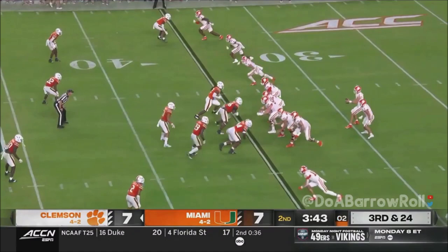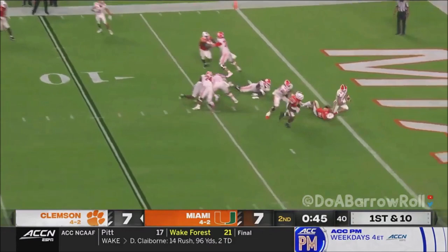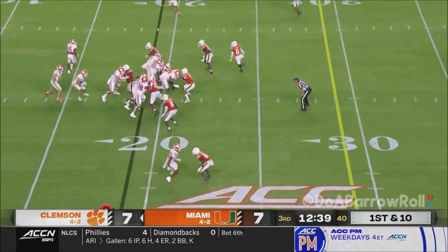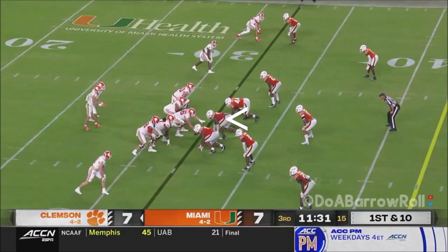Miami rushes for Klubnik, loads, throws, and you reset at halftime. Miami brings pressure, Klubnik will be sacked. Klubnik hands to Shipley, just lowers his shoulder — Clemson off it's 19. Klubnik hands to Shipley to start. Klubnik to throw across the middle — the catch is made.